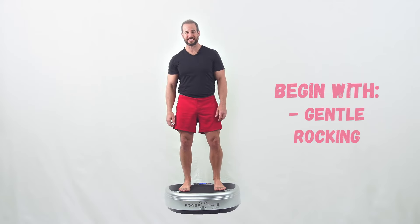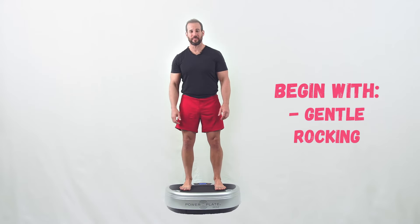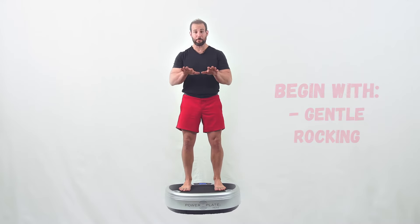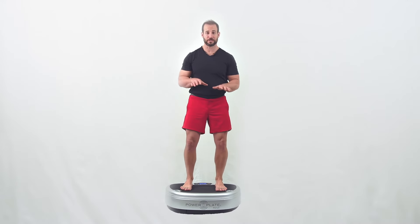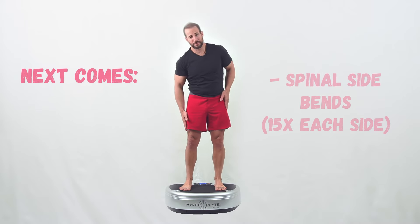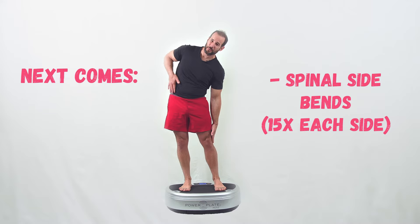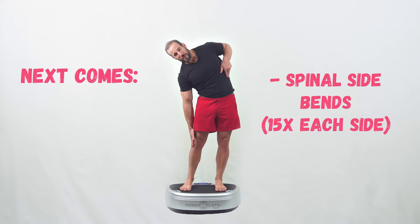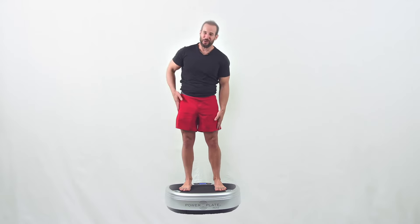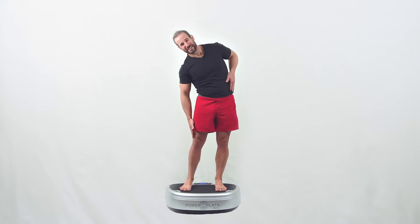I like to start out just rocking side to side, back and forth, and then a little bit front to back. The nice thing about the power plate is the base actually shifts and allows you to move as you naturally would. From there I start going into spinal side bends, real easy back and forth. What you're going to find is that just being on here after a few seconds, all the stiffness and tension in your body begins to melt away.